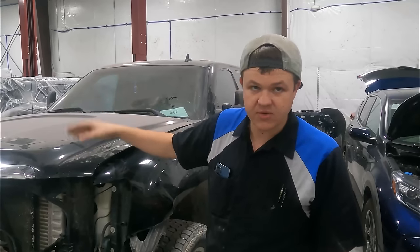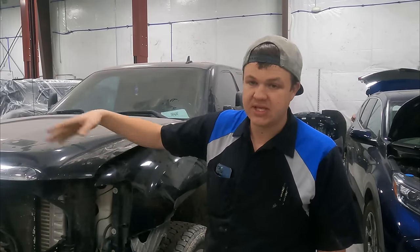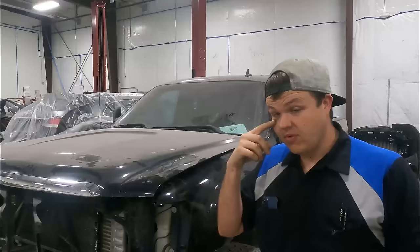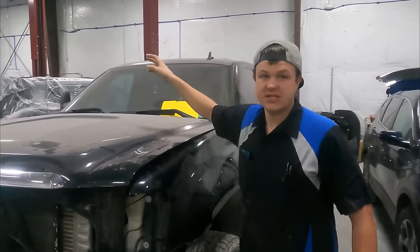We're gonna be replacing all the sheet metal, all the cooling, the radiator support, the front bumper, the headlights, the grill, top cap — pretty much everything in this front end will get changed. We'll go over and show you the frame rack. We've got a car racked up on there that Pablo's working on, and as soon as he gets that done, we're gonna be switching them out.